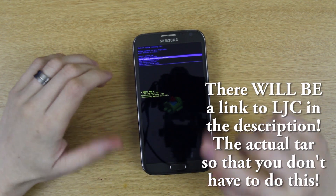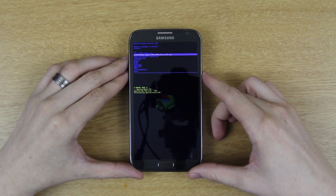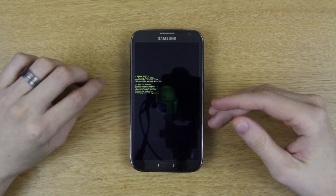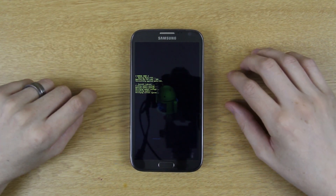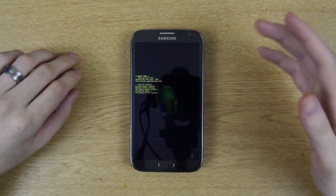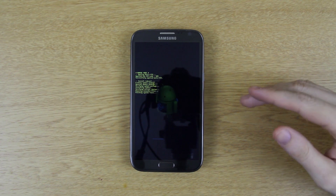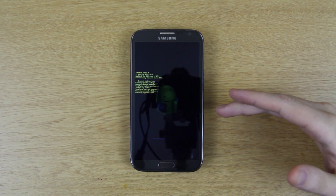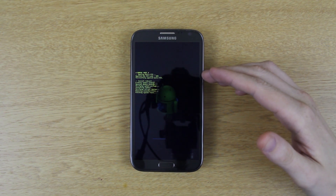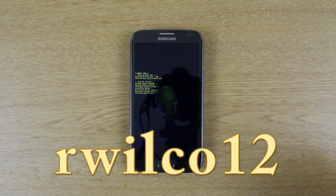In stock recovery, select 'Apply update from external storage' — you need an external SD card. Press the Power button and find the file that says LJ1 to LJC. We had to flash back to stock because something in the system was blocking the update — I had used SuperSU's option to make it part of the system partition, which is probably what prevented the update. Now doing LJ1 to LJC, and if prompted to update after that, we should be able to update. If not, we can force it by having the update zip on the external SD card — thanks to rwilco12 for providing that file.